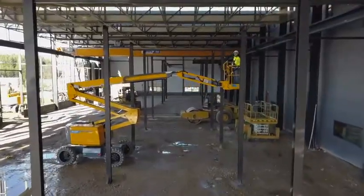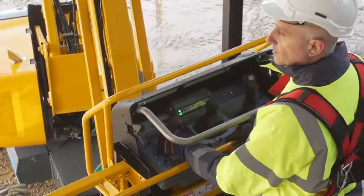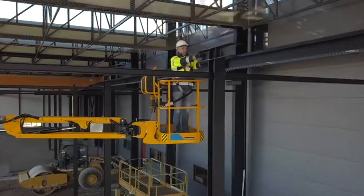With the Pulseo generation, you will appreciate the particularly safe working conditions. Proportional controls offer you maximum precision and smooth movements.